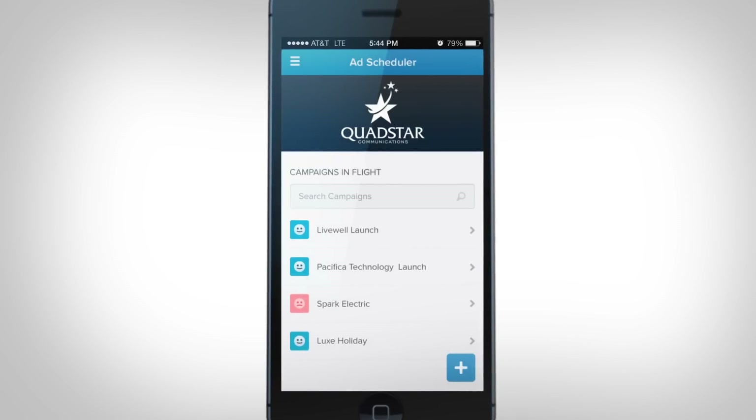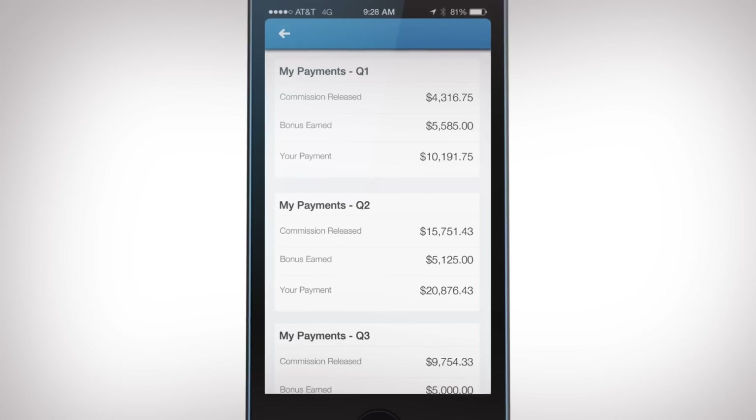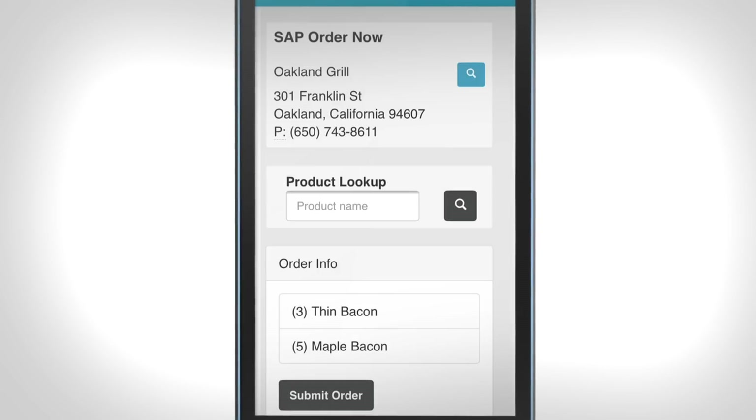You can brand your experience using Visualforce, automate your business just as fast when adding an app from the AppExchange, and easily incorporate third-party and back-office apps with Canvas integration such as orders from SAP.